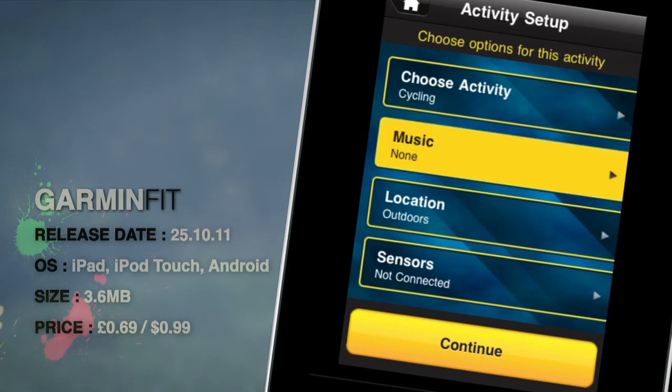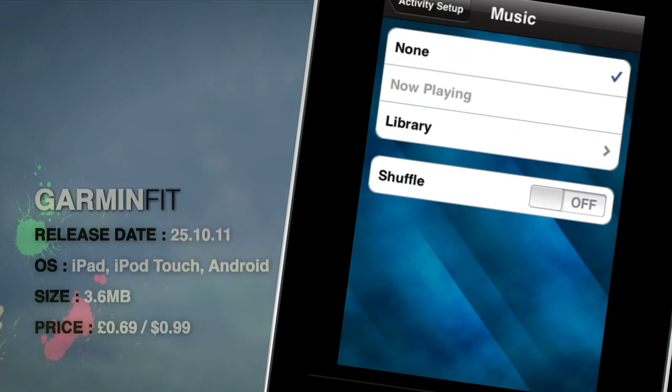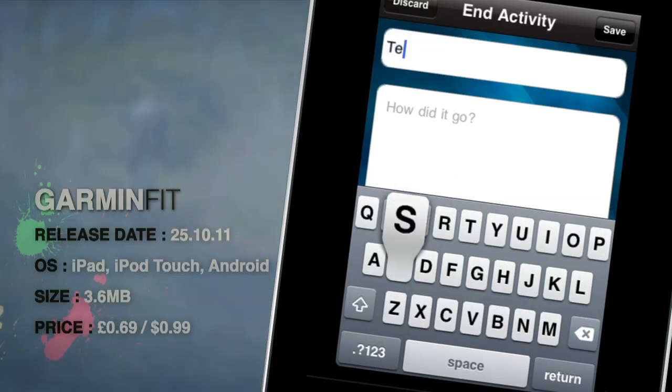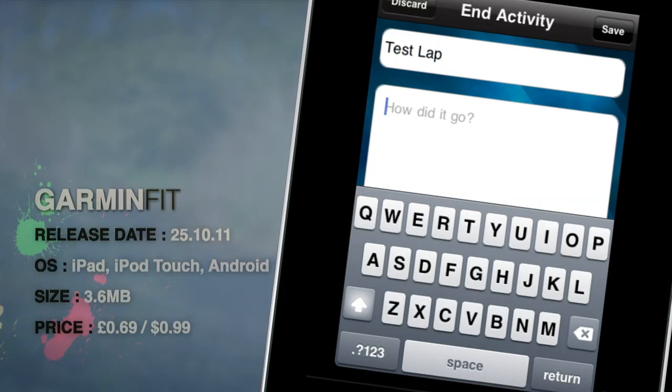It's an interesting development from the global leaders in satellite navigation, and on first assessment it looks like this app will certainly give other fitness apps such as Nike Plus and Endomondo a run for their money.